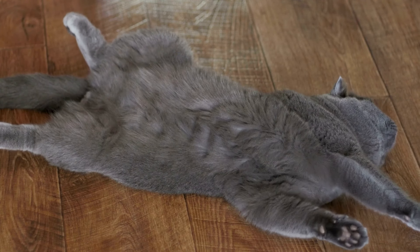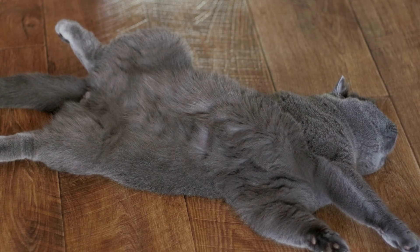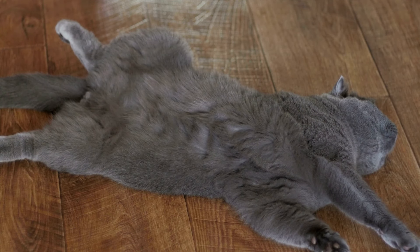Since overweight cats are at a higher risk for health problems, it's important to follow the diet and exercise recommendations of your veterinarian to keep your teddy bear cat at a healthy weight.